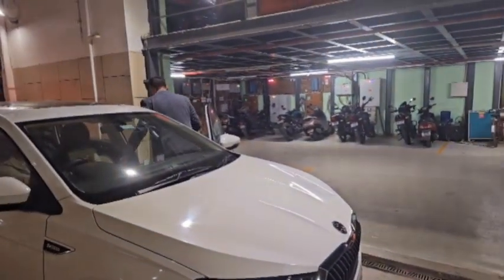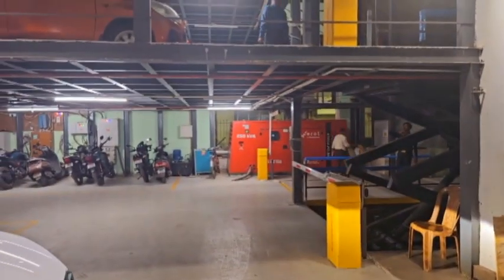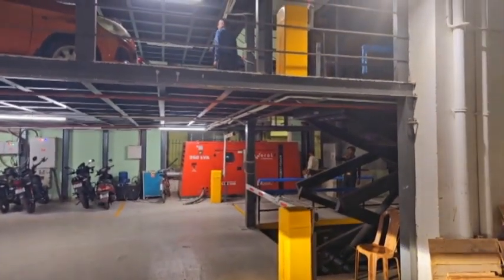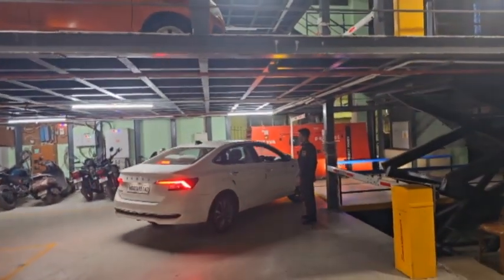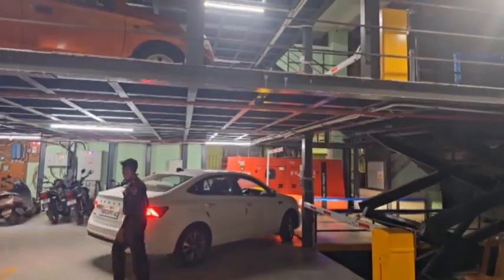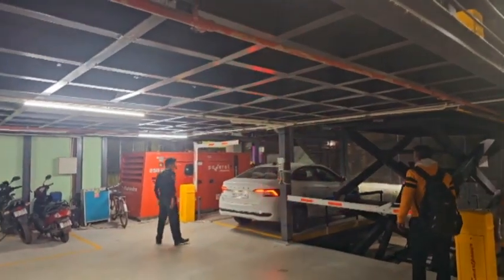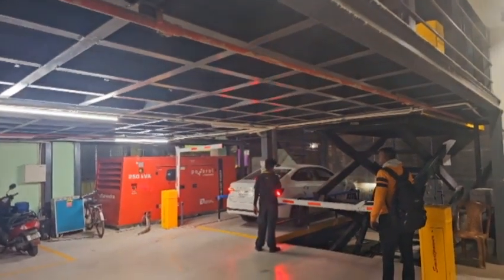In the meantime, another car has come and another barrier has opened. The second car is going inside. After the car will go inside, the barrier will close and the lift will go up.